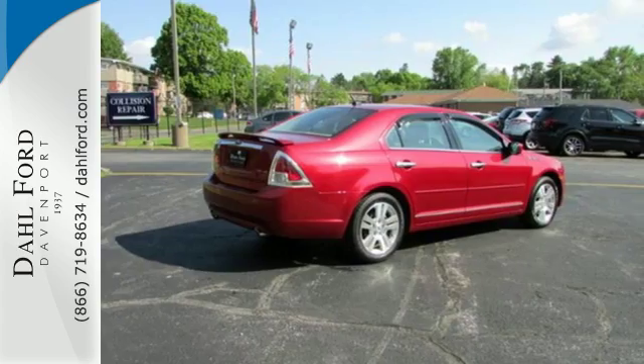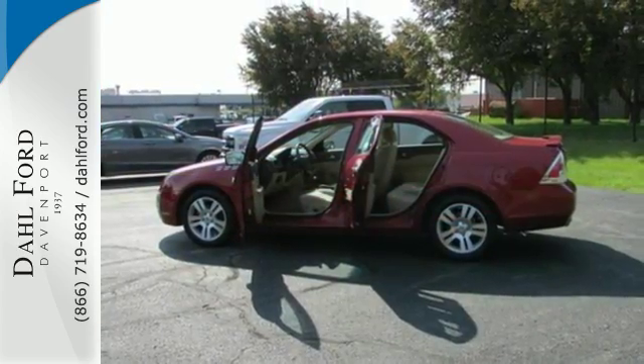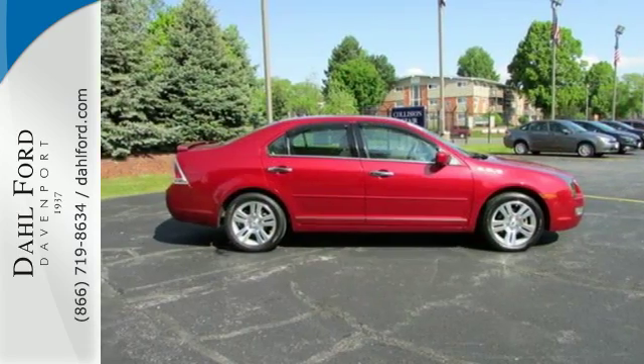It also features a multi-function remote, auxiliary audio input, CD player, and power windows, locks, and mirrors. Experience it when you test drive it today.